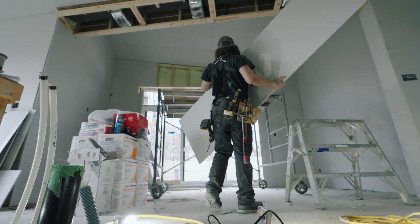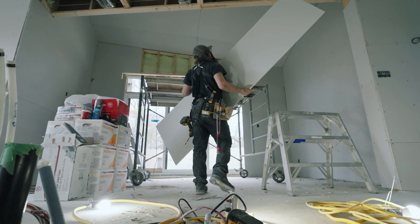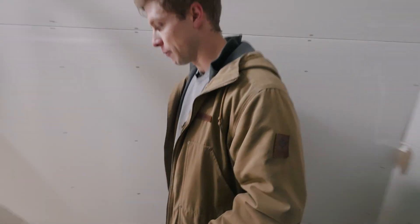Very exciting project. Right now we're in the drywall phase, and we're about two months away from finishing the project.